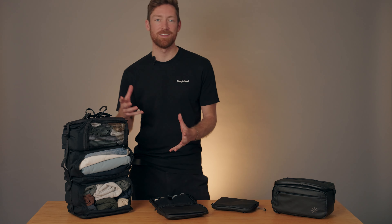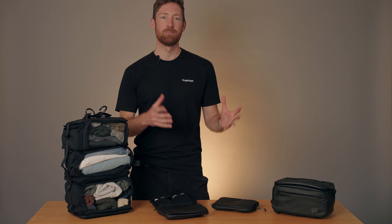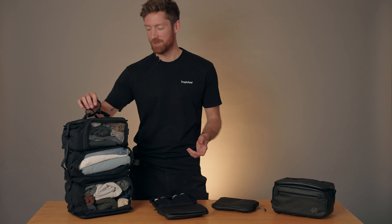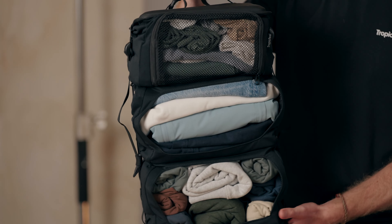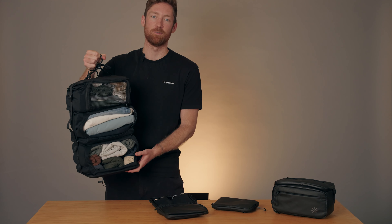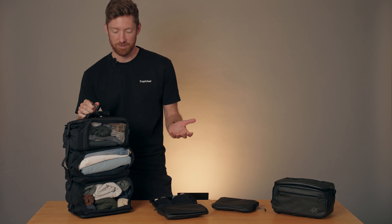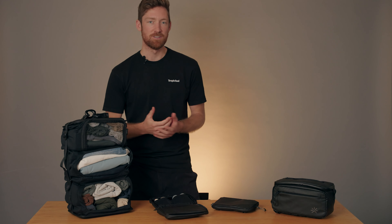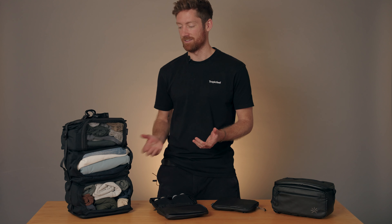First, we're going to focus on the accessories that come with the backpack and really make up the Shell ecosystem. Let's start off with the built-in wardrobe. This thing is, to put it simply, revolutionizing the way that we pack for trips, allowing you to pack up 20% more clothing. It's easy to use, it's convenient, and everything is very organized.